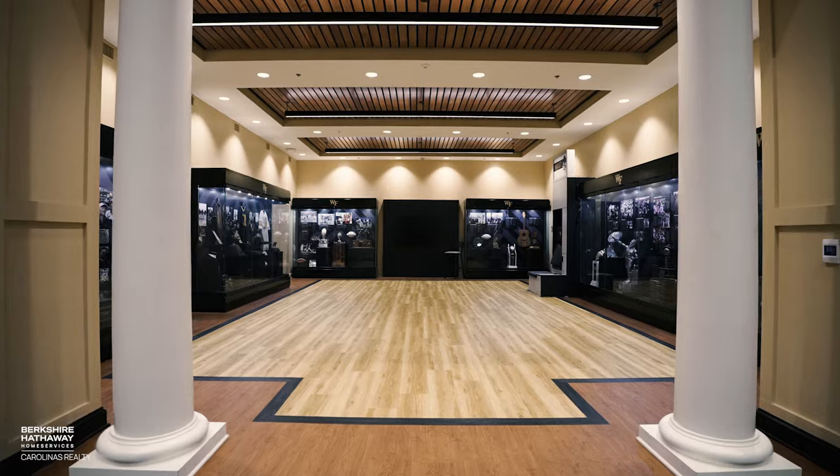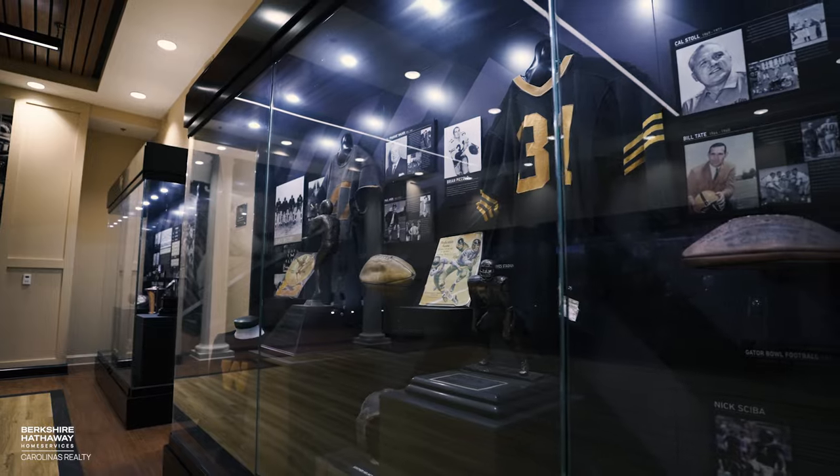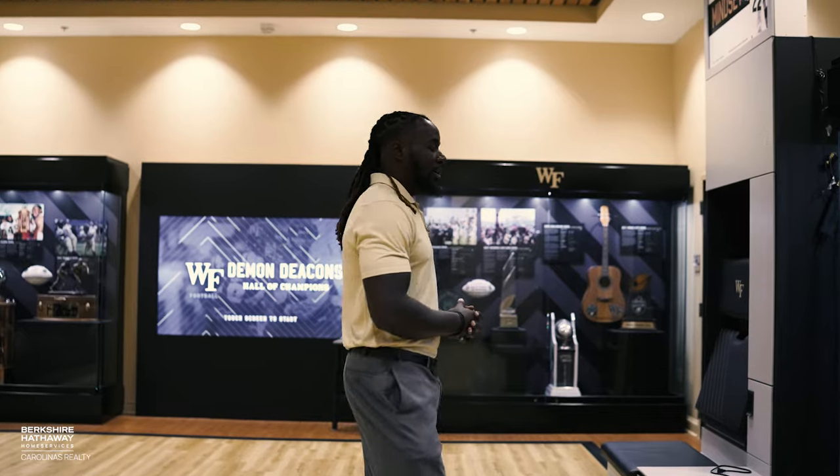This is the space where we have all of our football players come and revisit history — all of our success as far as the football program, all of our bowl games, and the history of where we've been.